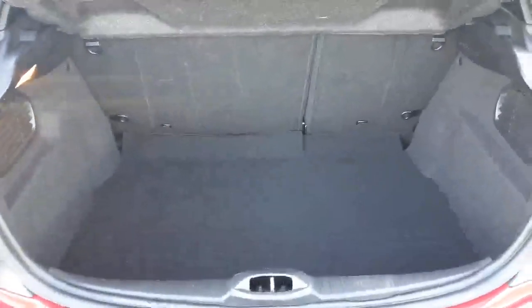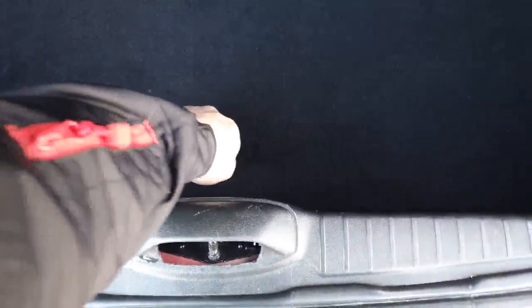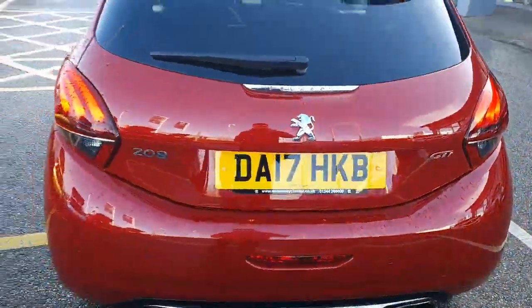It's got a decent sized boot for a city car. As you can see there's a 60-40 split on the seats. Fairly deep boot, and the great news is it does come with a space-saver spare wheel. Lock and wheel nuts all round.